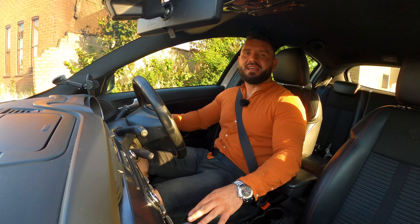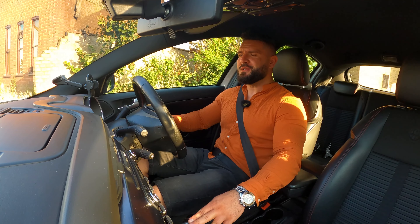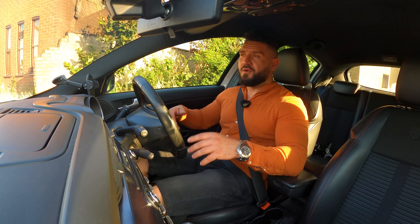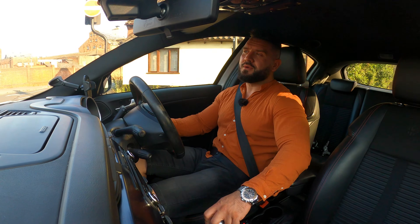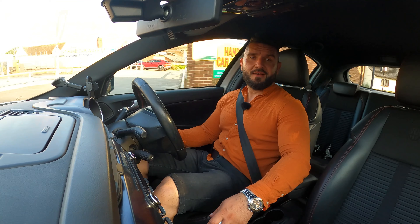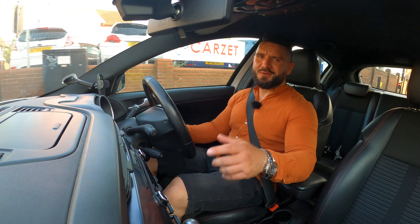That was it for today, guys. Thank you very much for watching and thank you very much for subscribing to my YouTube channel. There are a lot more cars coming and I thank you for the time you put into watching my videos. I try to create good quality content and I shall see you in the next episode. Thank you very much for watching. Peace and blessings to all of you — I'll see you soon.